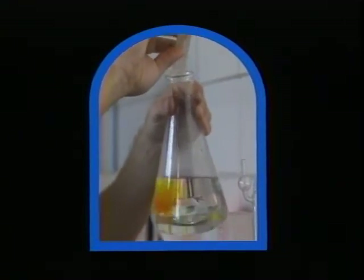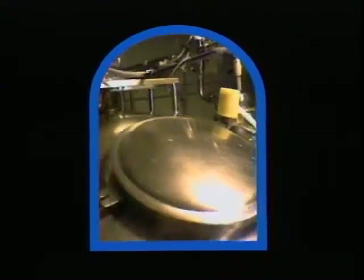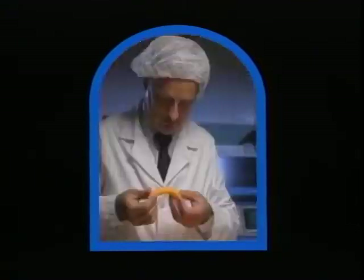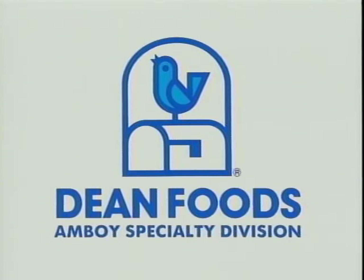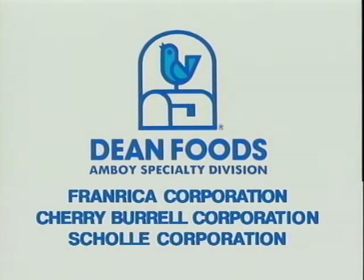And if you use the just-in-time delivery system, we'll develop a program to suit your needs. Our facility is exclusively designed for aseptic processing, so we can provide you with a level of consistency and economy that's incomparable. At Dean Foods' Amboy Specialty Division, you'll have a partner that's committed to being the best in the business who can supply service, quality, innovation, and research. Dean Foods' Amboy Specialty Division — the leader in aseptic product technology. We'd like to thank the following corporations for their contributions in producing this demonstration video and their conscientious help in maintaining our standards of total quality.